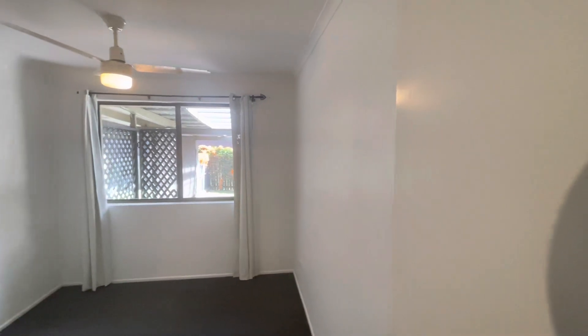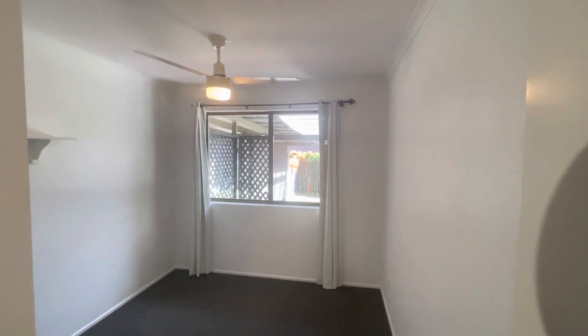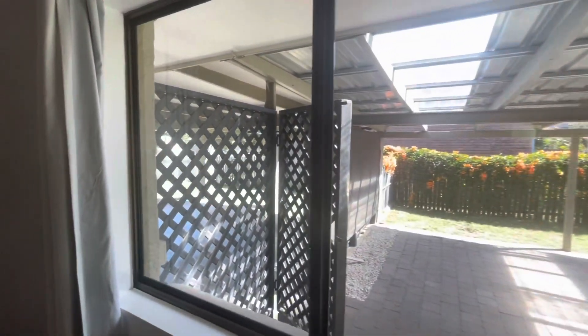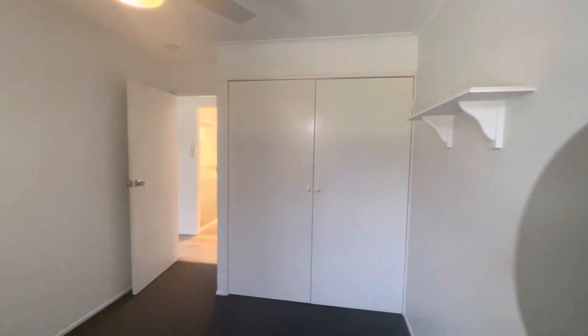Coming back through and to my left, we have the smaller of the bedrooms here. It has a ceiling fan, windows fitted with fly screens, and also built-ins.